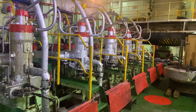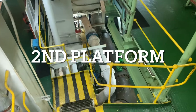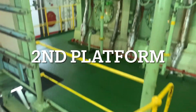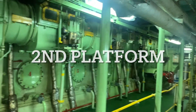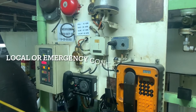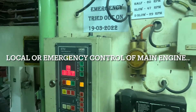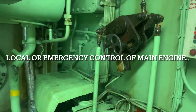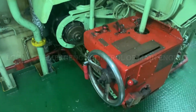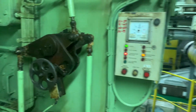The main engine has 7 units. And this is the third area where you can run the engine — this is the emergency control. Basically, you stand directly next to the engine and start it and operate it from here. This is the emergency control station.